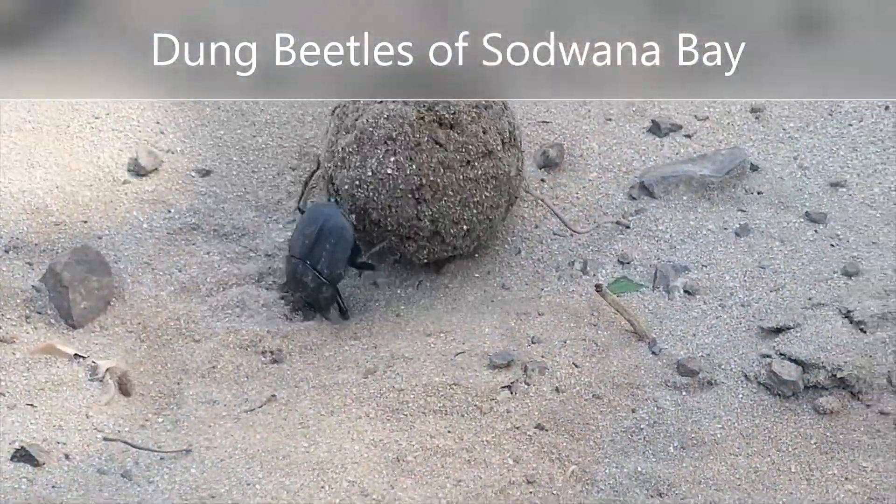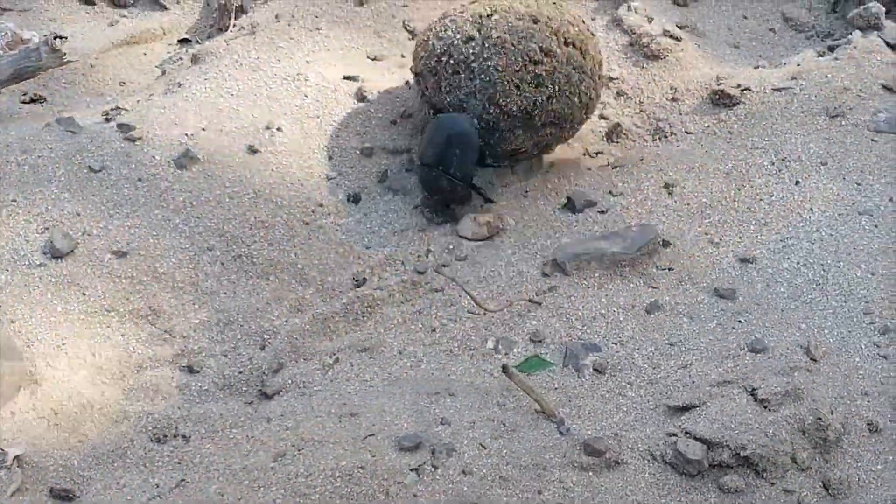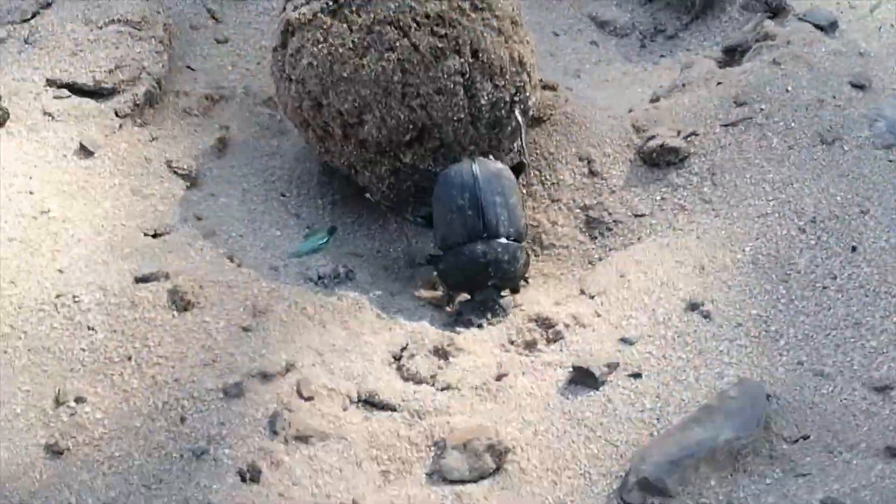Hi guys, I'm Jordeen and welcome back to Sudwana Bay. Join us as we take a look at some of the most fascinating insects you might have not noticed.